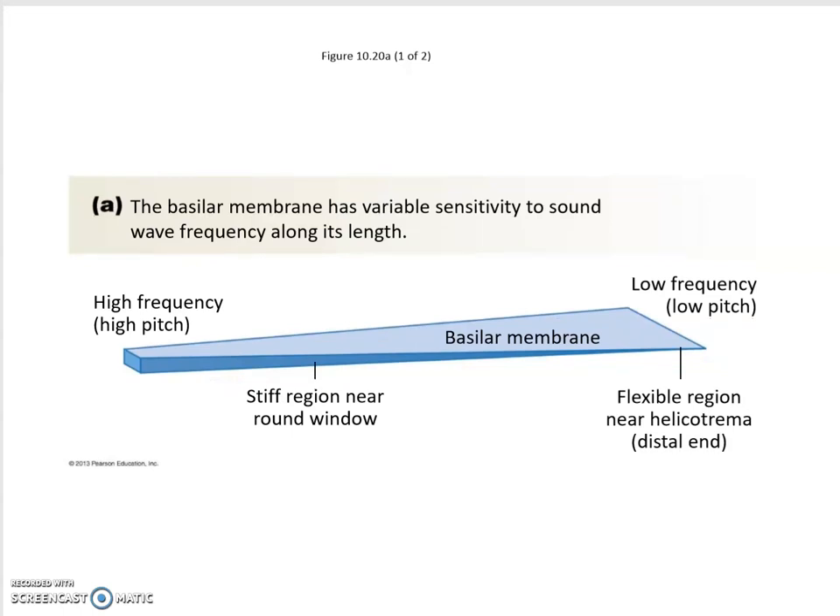The different pitch sounds are processed in different regions. Low-pitch, low-frequency sounds are at the distal end of your basilar membrane, and high-frequency, high-pitch sounds are more towards the stiff region near the round window. Generally we hear best in the middle region — very high and very low frequency sounds are harder for us to perceive. Human hearing goes up to about 20,000 Hz, not quite as good as dogs, which can hear much higher pitches like dog whistles.